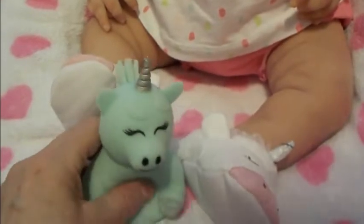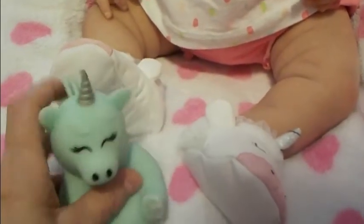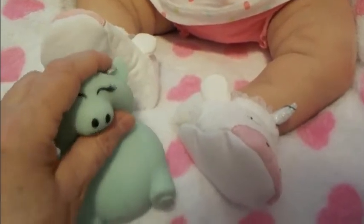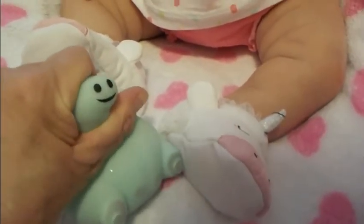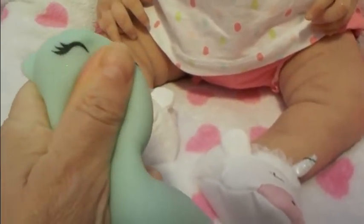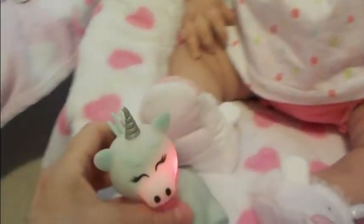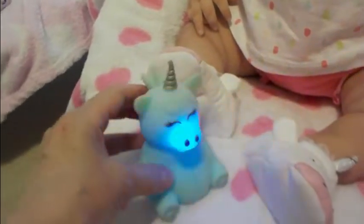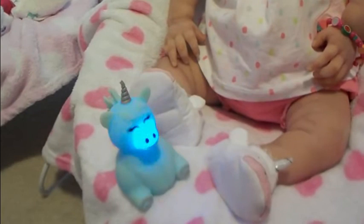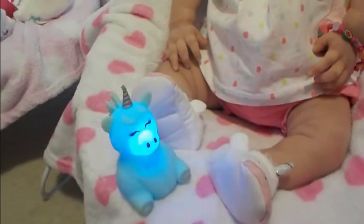I just wanted to show you this cute little unicorn toy I have in my nursery. Look at that — isn't that adorable? Isn't that cute? I love it. So that's in my nursery, it's actually on my desk. I got that from Auntie Allison.